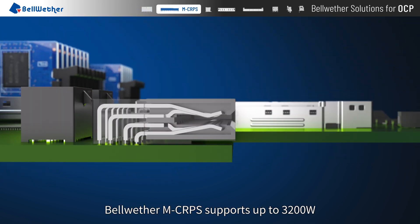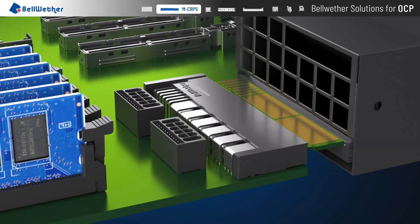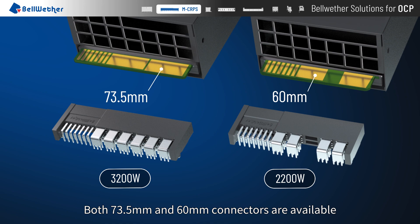Bellwether MCRPS supports up to 3200 watts. Both 73.5mm and 60mm connectors are available.